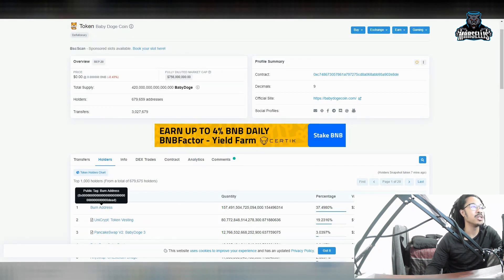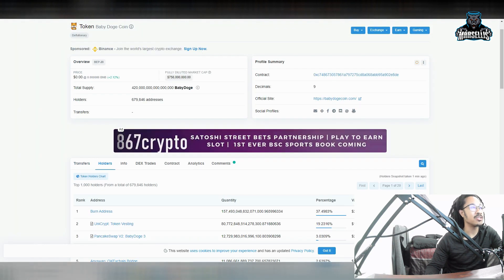Let's talk about Baby Doge and tokenomics. We have 679,659 people invested in Baby Doge. Just within the last few minutes after hitting refresh, it's now 679,846 — so a bunch of people are investing in Baby Doge left and right.